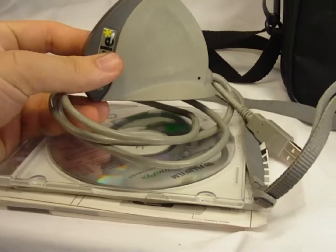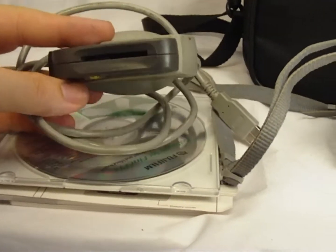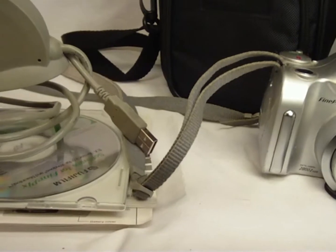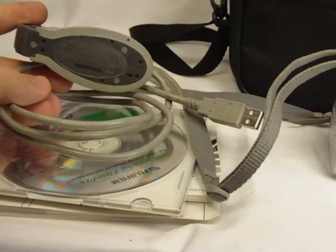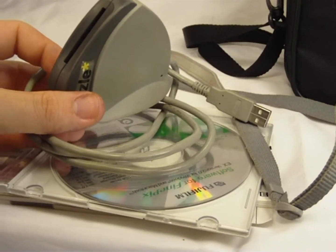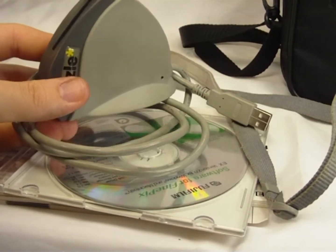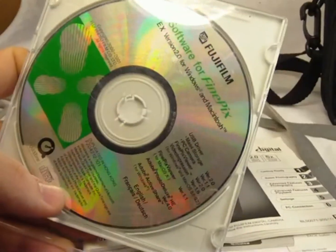We're also going to give you this Dazzle drive — it's a reader specifically for that style of memory card. You put your memory card in here, connect it to your computer via USB, and that allows you to access your files very quickly. We're not sure exactly what it retails for, but it's been super useful. We got it with the camera and felt it would be good to give it away with everything rather than hold on to it. We're also including the software so you don't have to go online looking for drivers.